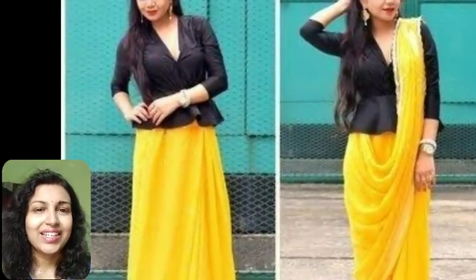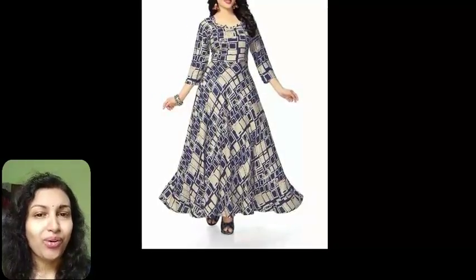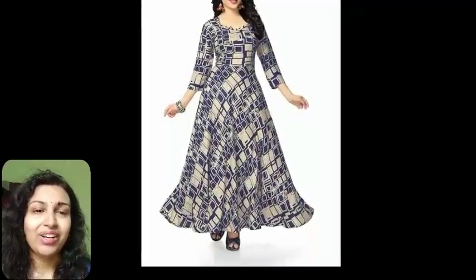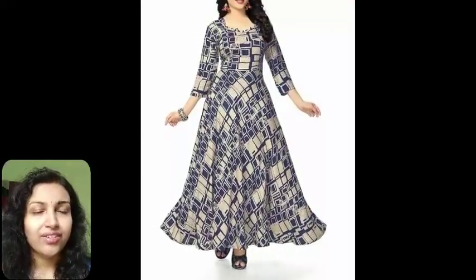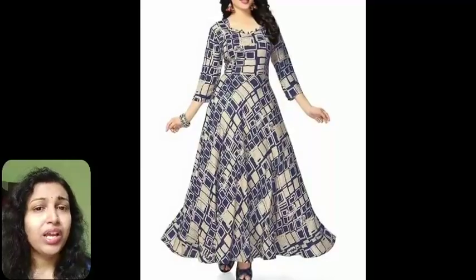The third tip is wearing an Anarkali as a dress. Wearing your old long kurta like a dress gives you a lot of power — it looks extremely beautiful and vibrant. You can just pick up your kurta and wear it in such a way that it looks like a dress, giving you a rich appearance.